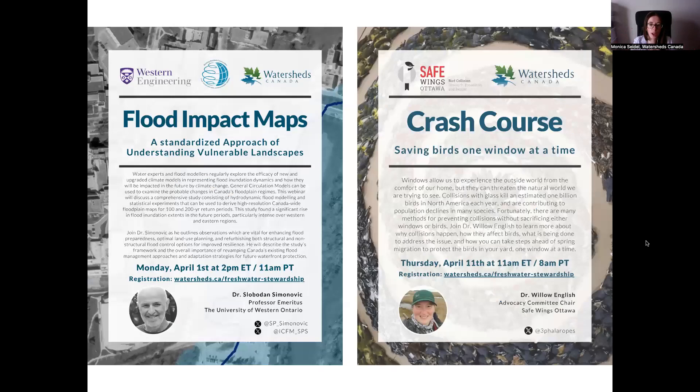We're finishing our spring webinar series with two more webinars — one on Monday, April 1st and another the following week, April 11th. Both look at springtime topics: flood impact maps and how different models can predict what's happening across Canada with spring trends, and how we can make kinder choices for bird species during spring migration so they complete their migration successfully. If you scroll down a bit on the Freshwater Stewardship Community page, you can register for these two webinars, and Nicole will also drop the link in the chat.